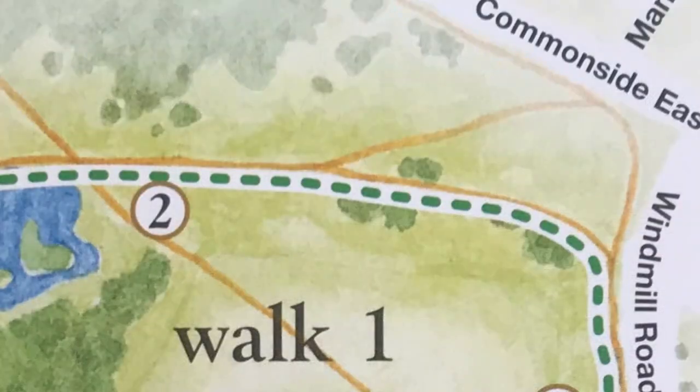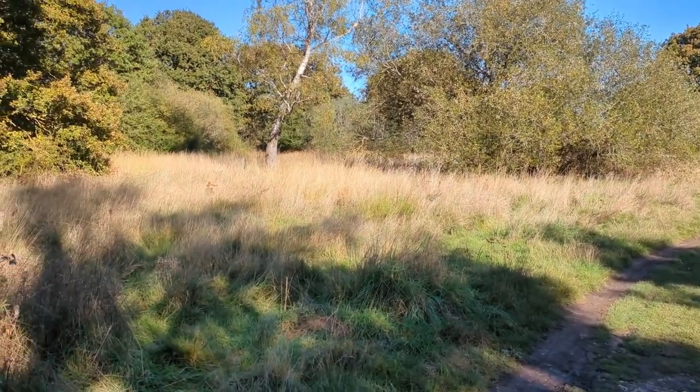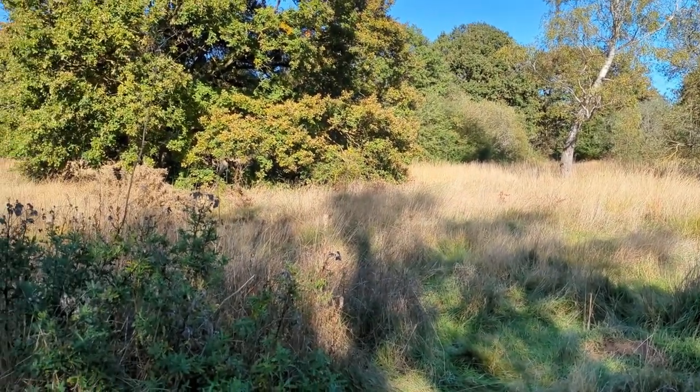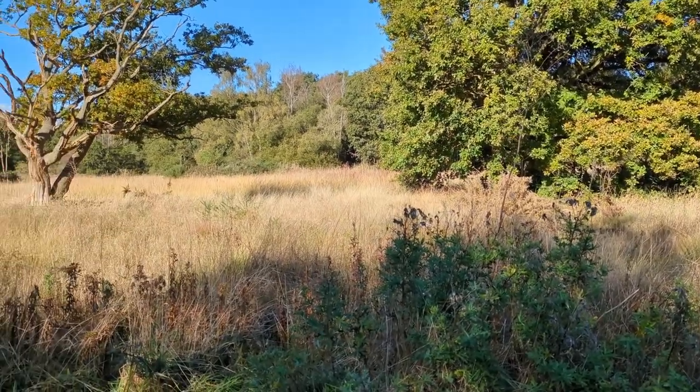Acid grassland is the rarest habitat type on Mitcham Common. Gravel underneath the thin surface soil makes water and nutrients scarce. In such conditions, low-growing grasses and plants, such as sheep's sorrel, harebells, and heathbed straw, thrive.